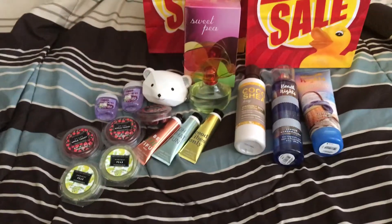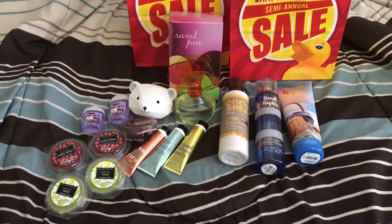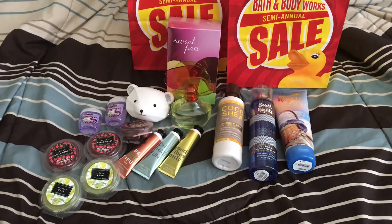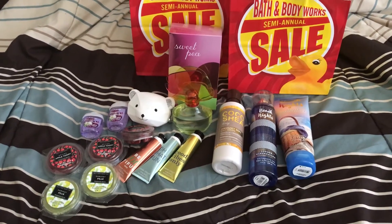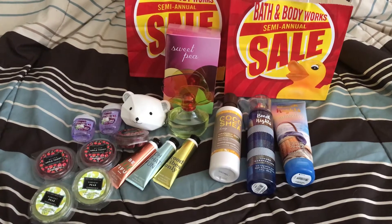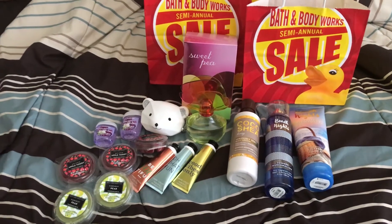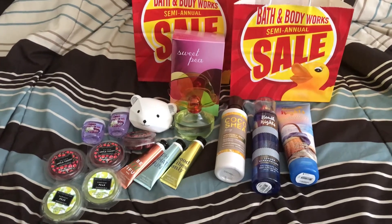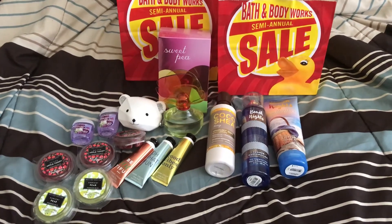And that is it, you guys. That is my last haul. I hope you enjoyed my final haul as the semi-annual sale is coming to an end. I hope you guys have enjoyed all of my videos through this time, and I hope everyone has enjoyed the semi-annual sale for themselves as well. If you have any videos posted from your hauls, please link them down below — I love binge-watching all of your Bath & Body Works videos. Anyway, I hope you enjoyed this video. Thank you so much for watching. Please like, subscribe, comment, and I will return the favor. Thanks guys, have a great day — see you next time!